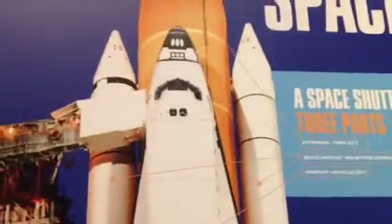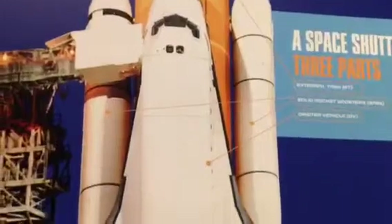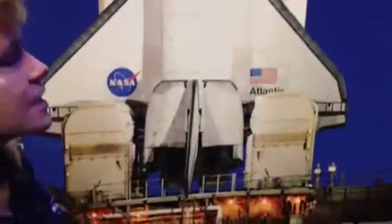The two boosters on the side look like big candlesticks. They are actually loaded with a solid propellant, a solid rocket fuel. It's a little bit different than the liquid fuels we use for the shuttle main engines. The solid rocket boosters will only burn during the first two minutes of flight. After that time frame, they are jettisoned, dropped away from the orbiter, and they splash down in the Atlantic Ocean. They are recovered, cleaned up, and then reloaded and reused for future flights.